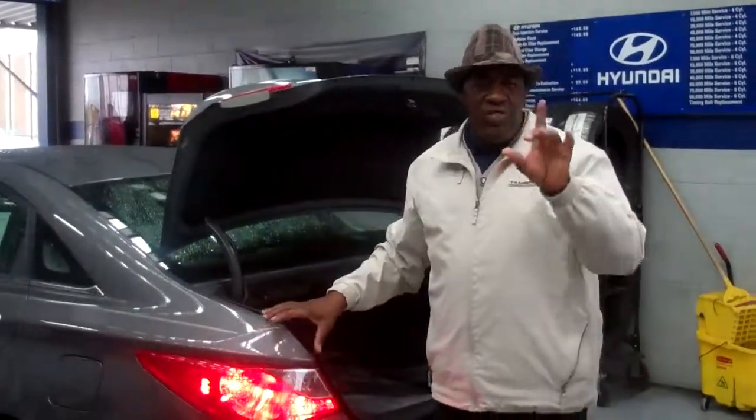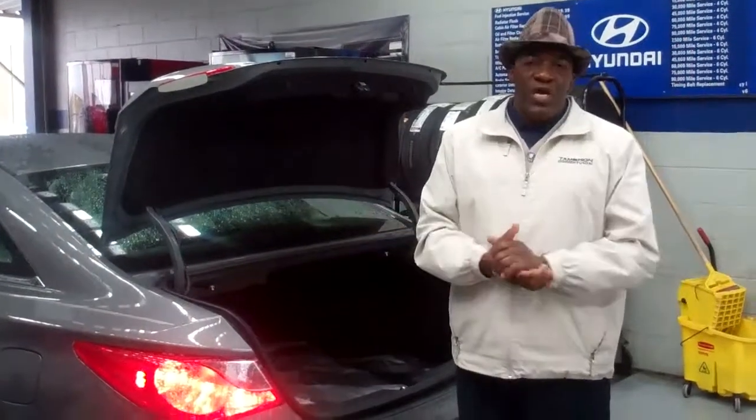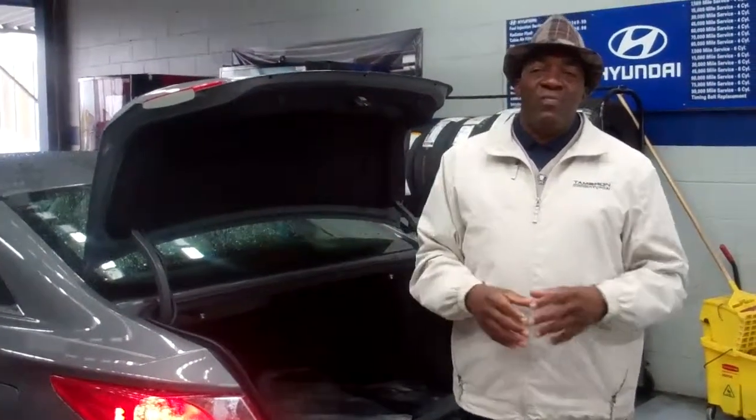Listen, Ms. Dennis, give me a call. My name is Larry Johnson, I'm here at Tamron Hyundai, and I want to tell you a little bit more about this vehicle. Just one other thing: Hyundai offers a 10-year, 100,000-mile powertrain warranty. But here at Tamron, we've upgraded that to a 20-year, 200,000-mile powertrain warranty.